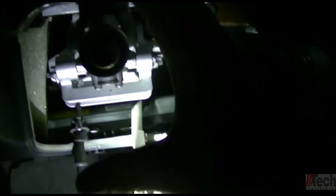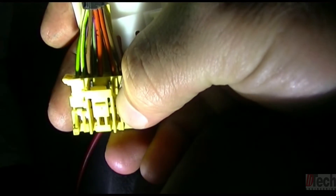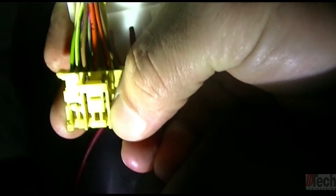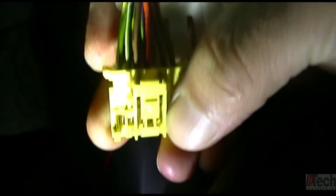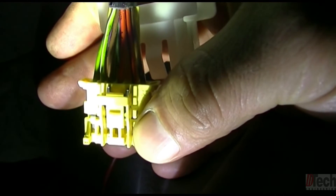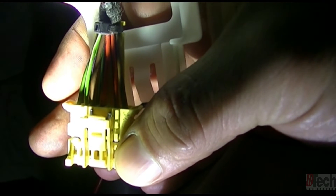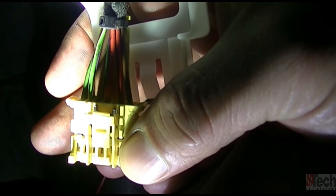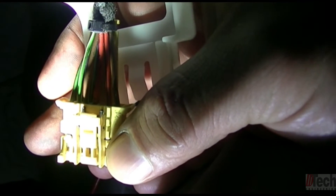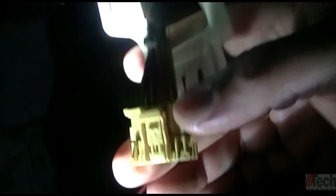I've got the control module removed — the whole assembly. This is that 14-pin connector, and the top row is what we're concerned with. The first two green wires are the bus lines, the next one is ground, next is red for power, then red and black for power, and the last one is brown for ground.